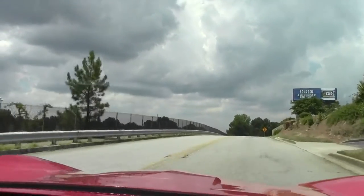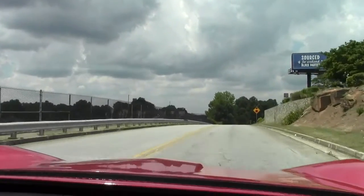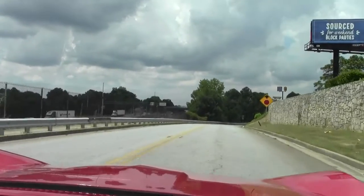She runs down the road very nicely. Straight. Brakes fine. No issues there whatsoever.